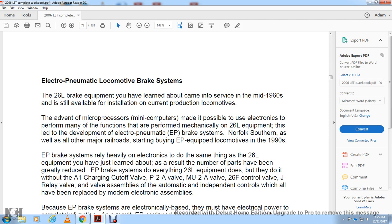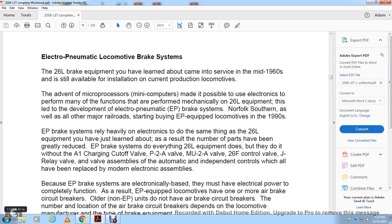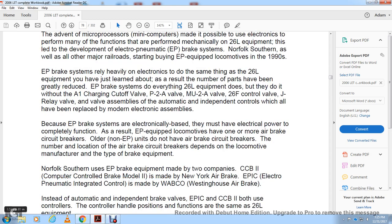As a result, the number of parts has been greatly reduced. The Electro-Pneumatic Brake System does everything the 26L brake equipment does, but without the A1 charging cutoff valve, the P2A valve, the multiple 2A unit valve, the 26F control valve, the J-relay valve, and the valve assembly of the automatic independent controls — all of which have been replaced by minor electronic assemblies.